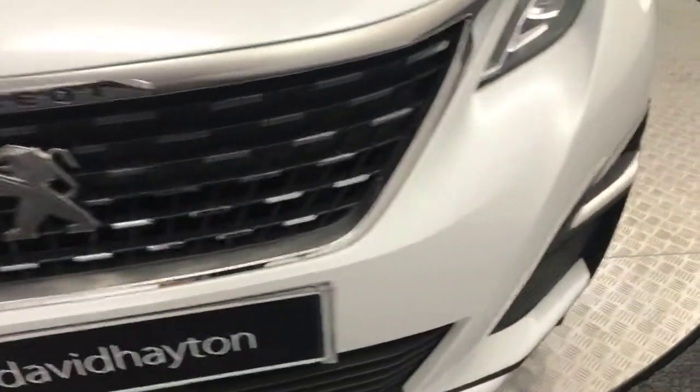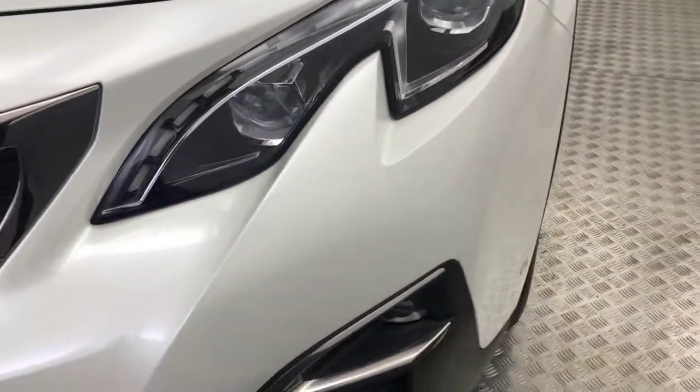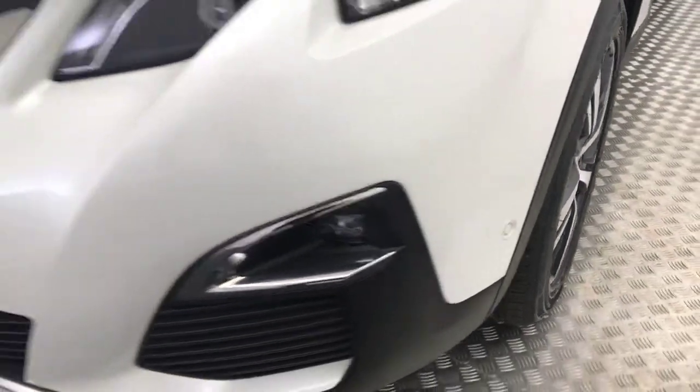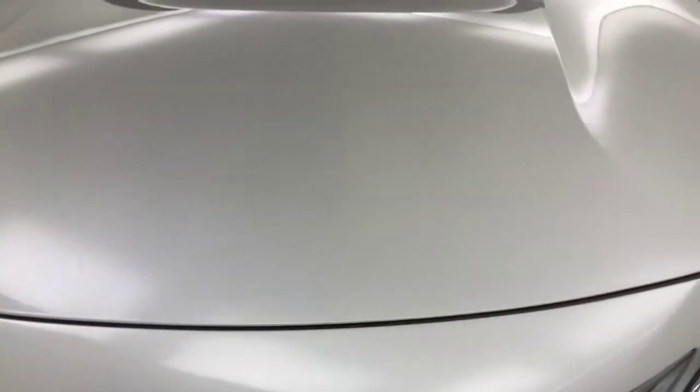Take you around the front of the car — very, very clean example. A couple of tiny little stone chips, but it's white so you can barely see them, and it's three years old — it's nothing you wouldn't expect. It's got front parking sensors, and the bonnet is mega clean.